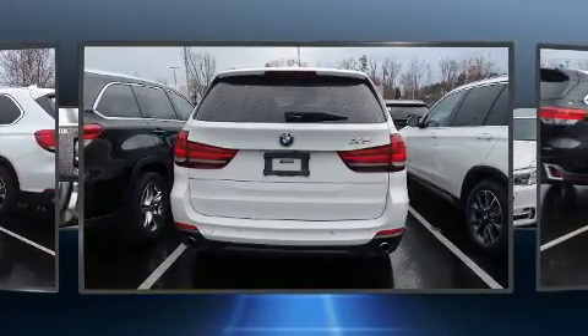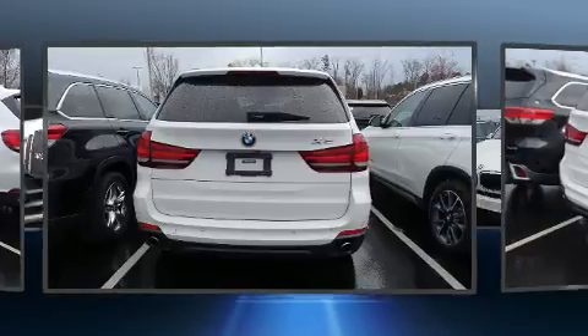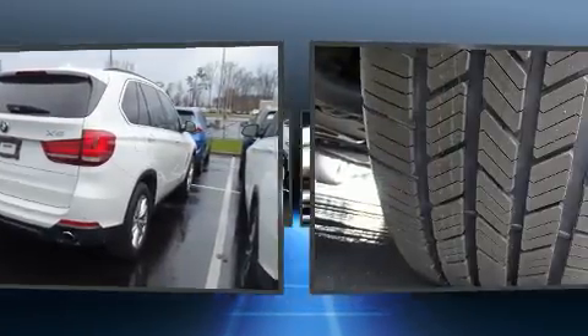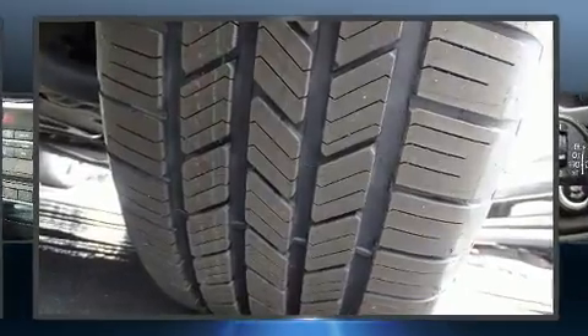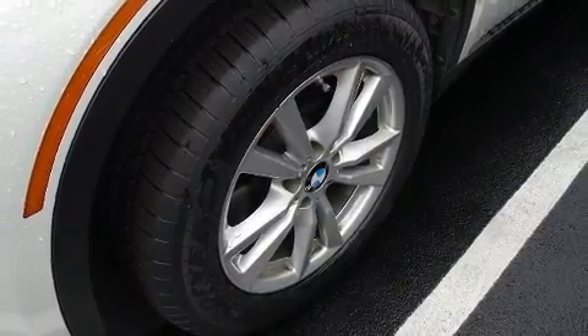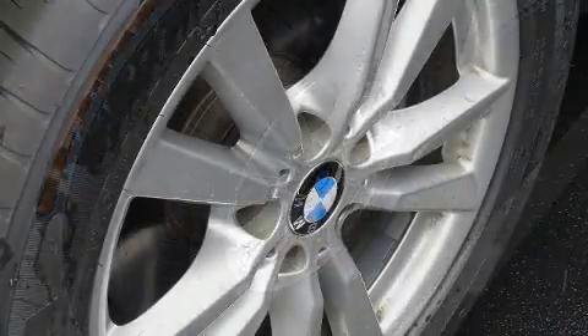BMW prioritized handling and performance with features such as an automatic dimming rear-view mirror, front dual-zone air conditioning, and power front seats. Everything is where it ought to be, from the dashboard controls to the door locks and window controls.